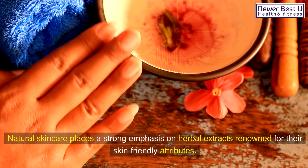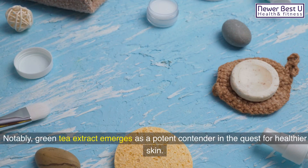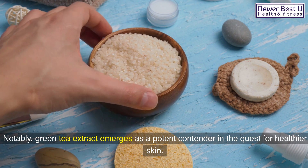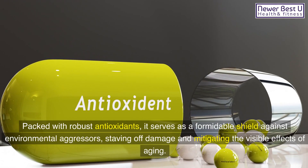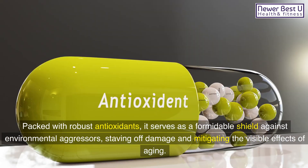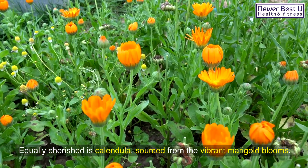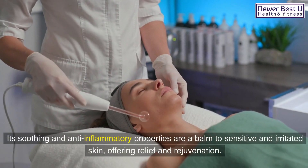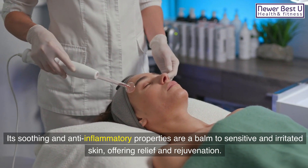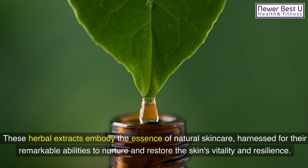4. Herbal Extracts: Natural skincare places a strong emphasis on herbal extracts, renowned for their skin-friendly attributes. Notably, green tea extract emerges as a potent contender in the quest for healthier skin. Packed with robust antioxidants, it serves as a formidable shield against environmental aggressors, staving off damage and mitigating the visible effects of aging. Equally cherished is calendula, sourced from the vibrant marigold blooms. Its soothing and anti-inflammatory properties are a balm to sensitive and irritated skin, offering relief and rejuvenation. These herbal extracts embody the essence of natural skincare, harnessed for their remarkable abilities to nurture and restore the skin's vitality and resilience.